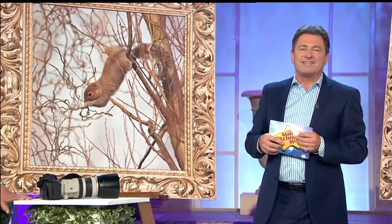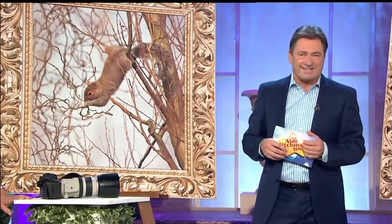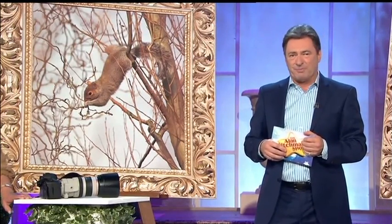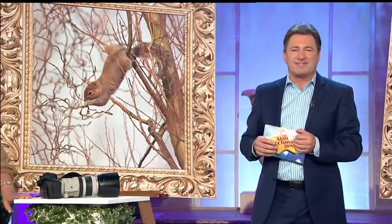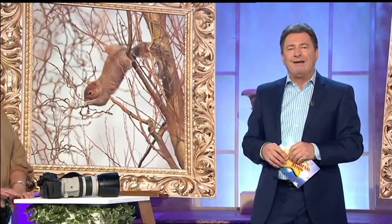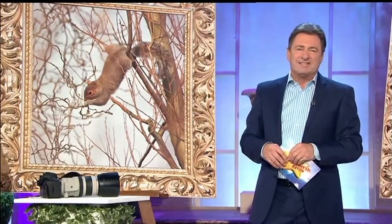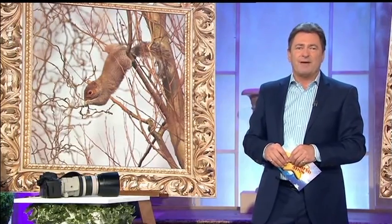Do you like taking snaps in your back garden? Well, earlier this year, the Royal Horticultural Society launched their photography competition for professional and amateur snappers alike to capture the beauty and drama of the garden. This week, the winners were announced, and we're joined by some of them in just a moment. But first, to the competition's organiser, James Arnold!